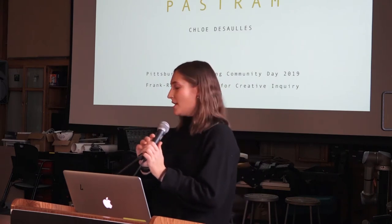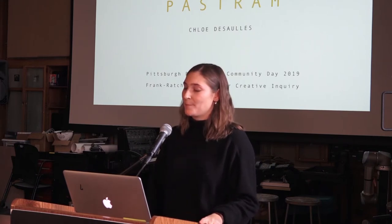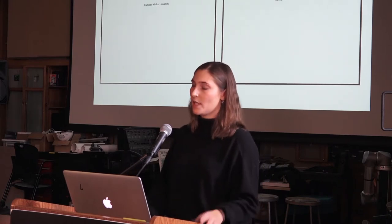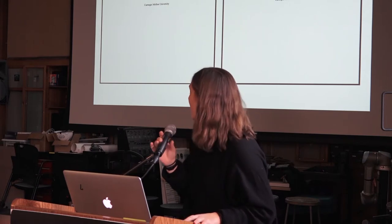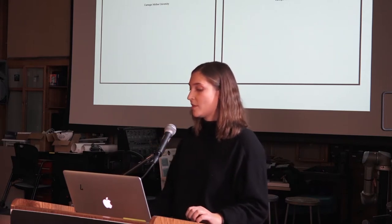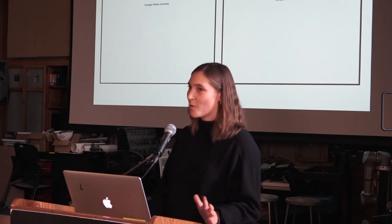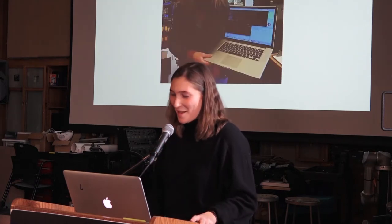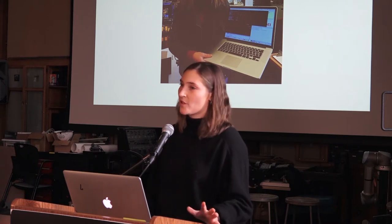Hi everyone, I'm Chloe DeSalle, a student here at Carnegie Mellon in my last year. I'm a computational artist and also somewhat a filmmaker, with a lot of experience in neuroscience research. I recently wrote two papers — one on the effects of gendered emotion suppression on memory, and another on autism spectrum disorder in relation to storytelling. A lot of my work is neuroscience-based, and I mainly work through exploration and research.